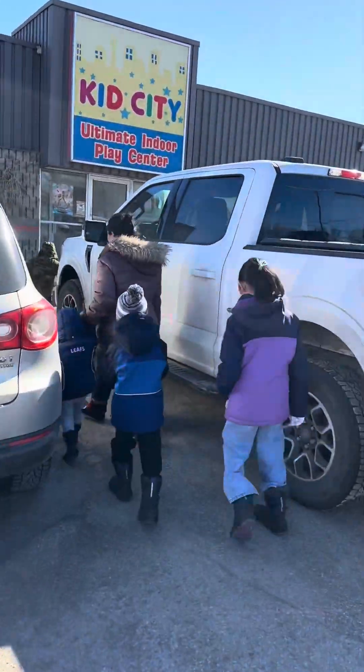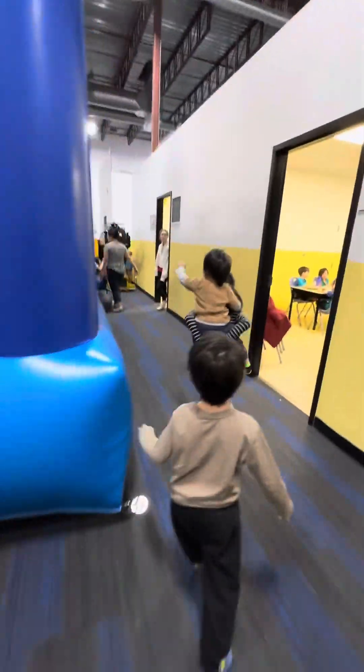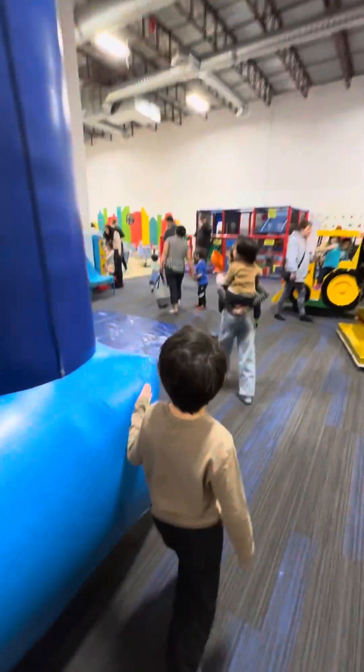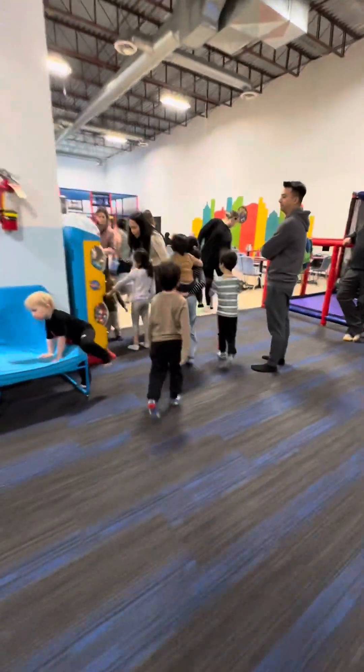Hi guys, today we're going to Kid City. Here we are going inside — there were so many people but it was very nice. There was a bouncy castle, some playgrounds, even rides.